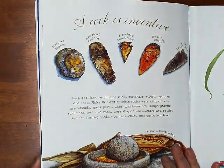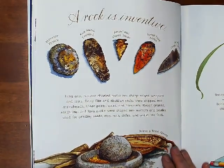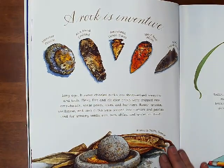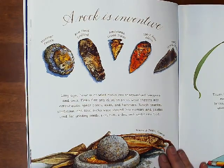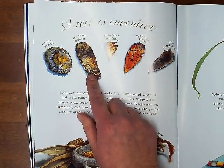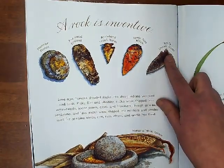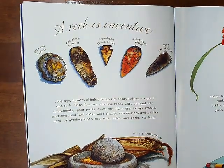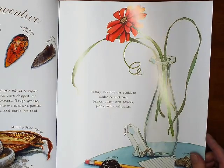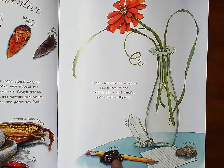A rock is inventive. Long ago, humans chiseled rocks into sharp-edged weapons and tools. Flaky flint and obsidian rocks were chipped into arrowheads, spear points, axes, and hammers. Rough granite, sandstone, and lava rocks were shaped into mortars and pestles, used for grinding seeds, rice, nuts, chili, and garlic into food. Here's a hammer from France, an axe head from England, an arrowhead from the United States, a spear point from Africa, and a knife from the United States. And this is a mortar and pestle found in Greece. Today humans use rocks to make cement and bricks, paper and pencils, glass, and toothpaste. There's graphite — that's what's in our pencils.